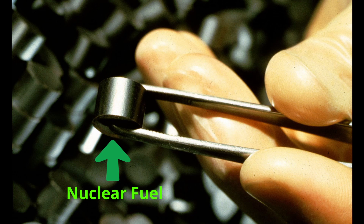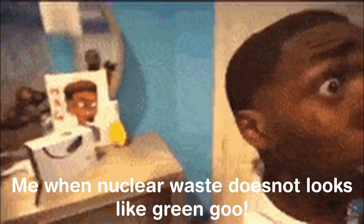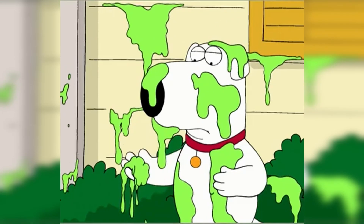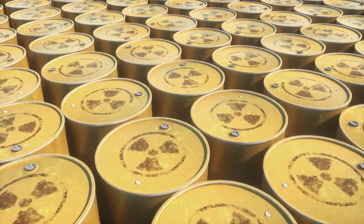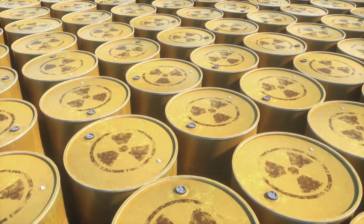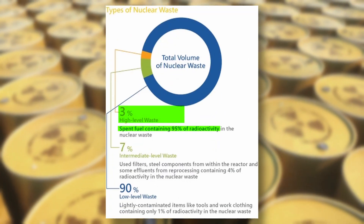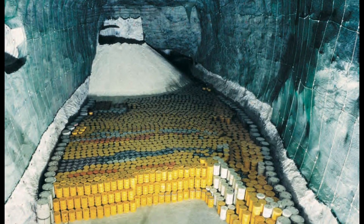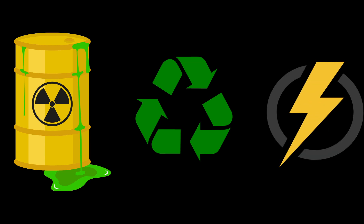This is how nuclear waste actually looks — and surprise, it looks nothing like the movies showed. No glowing green goo and definitely no toxic sludge that gives you superpowers. One surprising fact is that just 3% of the total waste accounts for 95% of the radioactivity. This waste is not just something we bury and forget — believe it or not, we can recycle it and generate even more energy.